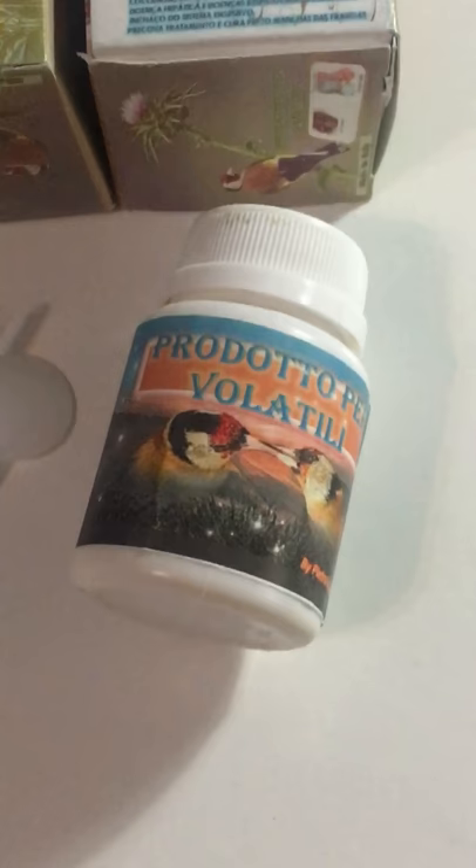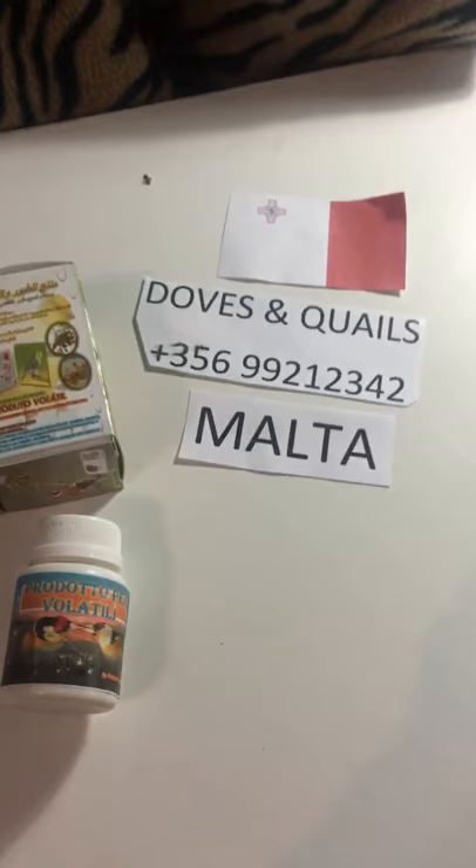Hello, today I am going to talk about this super product for birds. Product for Volatility 1 of Pietro Ocardillo range. Everyone is talking about this product in the bird breeders societies around the world.